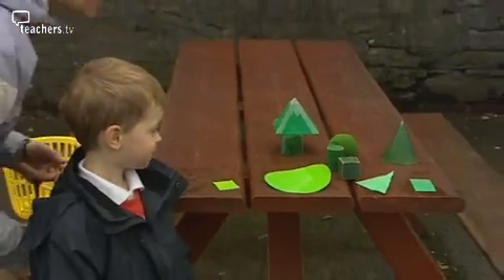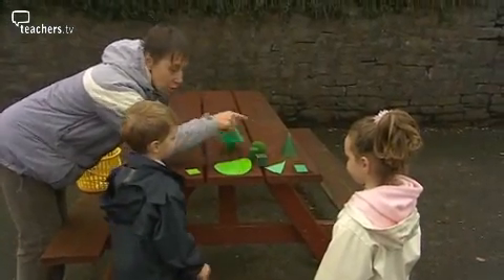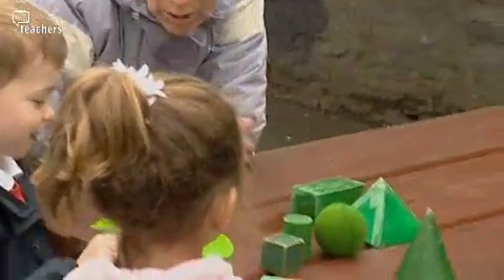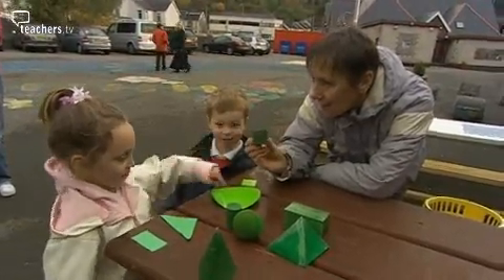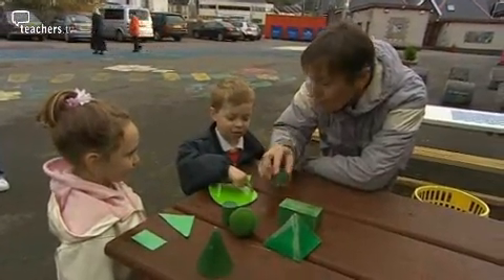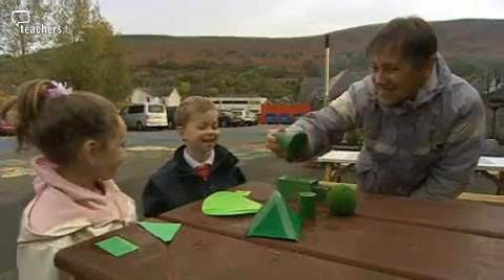Today we're going to be detectives and look in this yard to see if we can find some of these 3D shapes. Do you remember these are the flat shapes? What's different about these? They're big and you can see all around them. We plan for LSAs an area of learning a week. We know our LSAs very well and we're fortunate to have very high-skilled LSAs. We best match an LSA to a learning activity for that week.